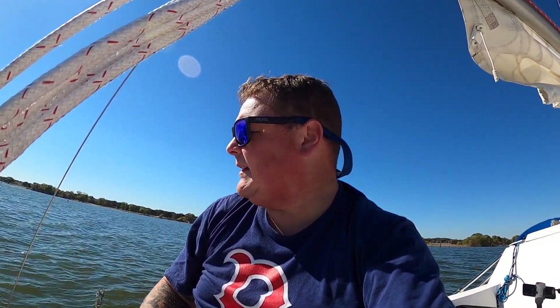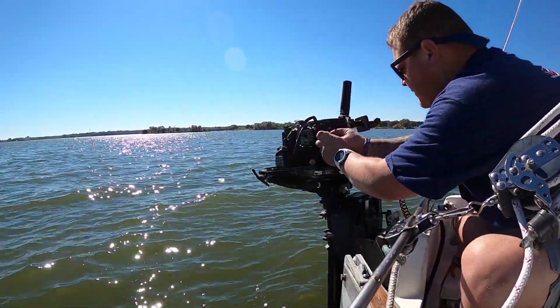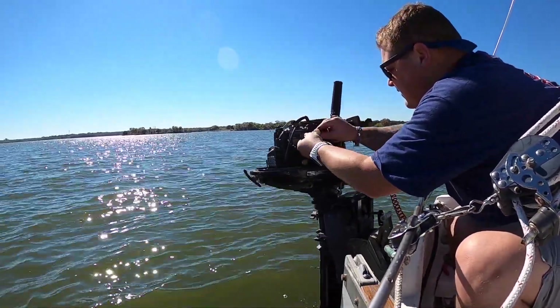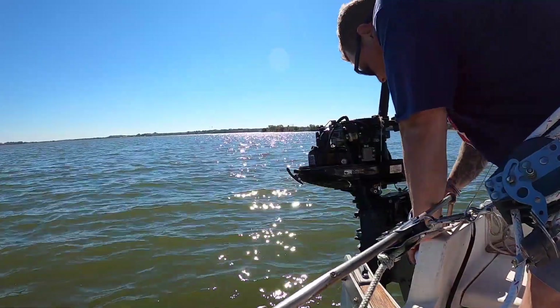I'm gonna put this back and we'll go from there and see if we get started. Flow is this way so you're gonna go — put it in the water and see what we got.